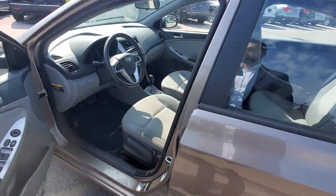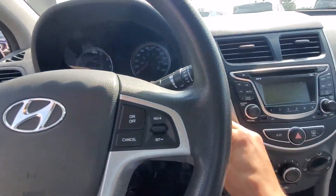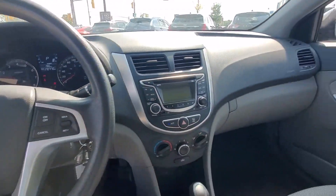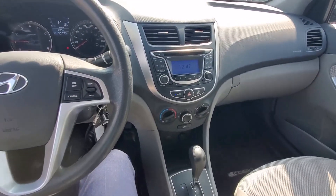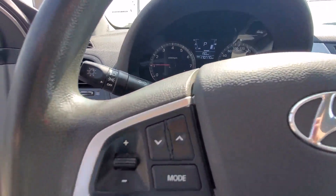Let me show you the front as well. This car has radio, aux, and a bunch of good stuff. The engine runs very smooth — everything is good.